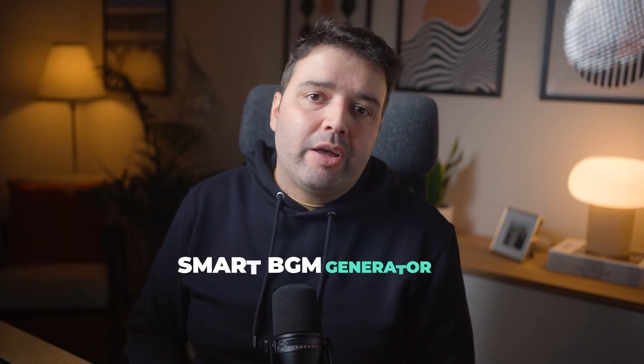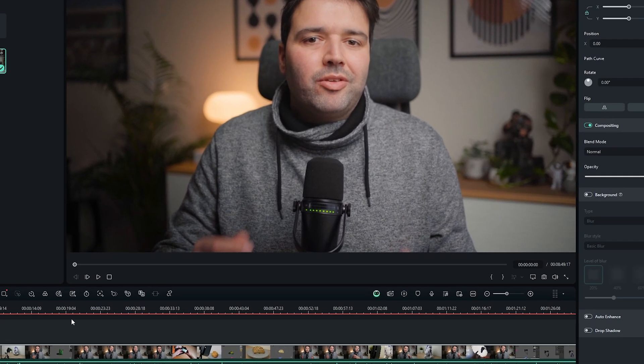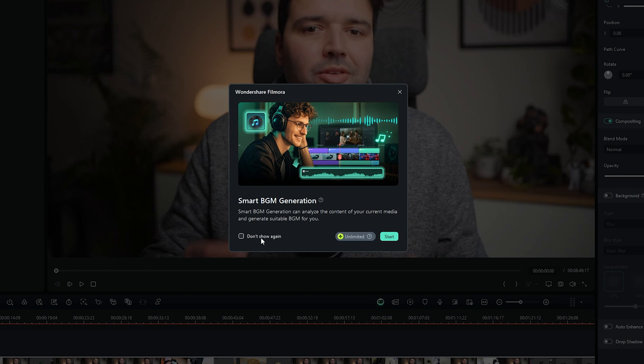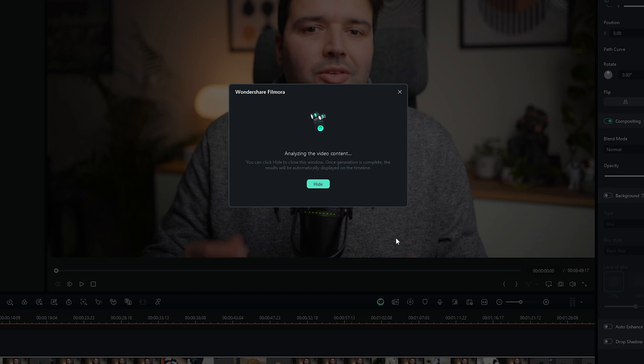Still in the sound category, Filmora 14 also has smart background music generation. If you ever struggle to find the perfect background music, you will love this feature. This AI feature analyzes your video's tone and automatically generates a background track that matches the vibe. It's kind of like having a personal composer in your editing software.